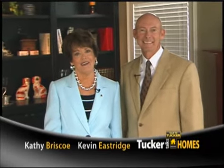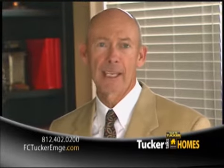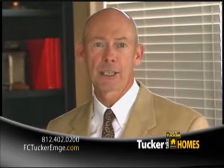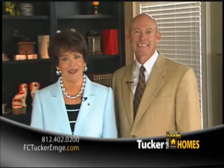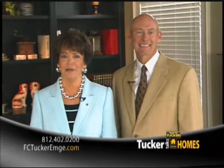Welcome to this edition of Tucker Talks Homes, where each week we showcase a fresh lineup. So sit back, relax, and enjoy Tucker Talks Homes. Remember, if you're even thinking about buying or selling a home, give F.C. Tucker Emge Realtors a call. We make it easy. If you would like more information on any listing you've seen today, please call 402-0200, or visit us online at fctuckeremge.com.